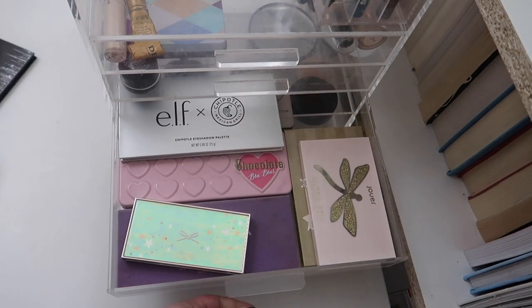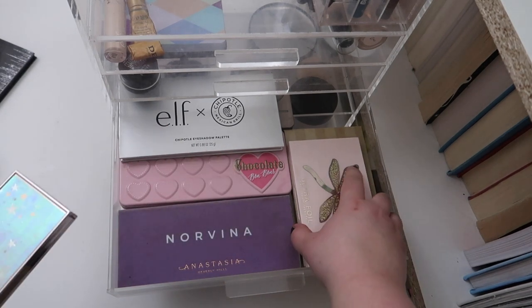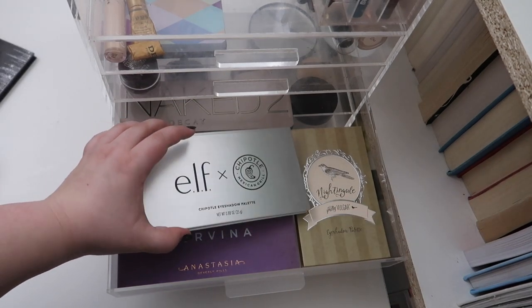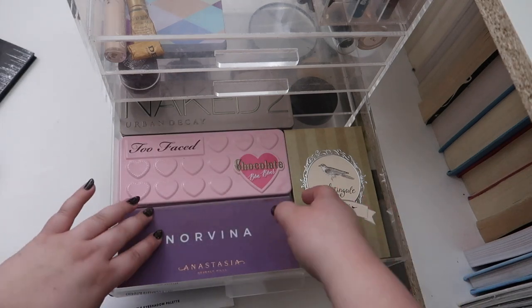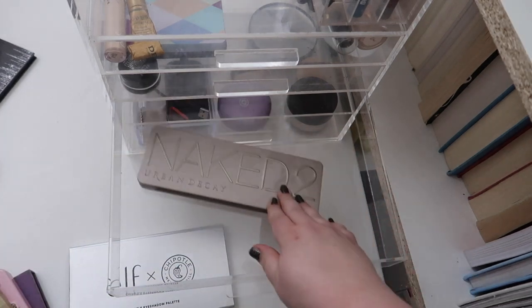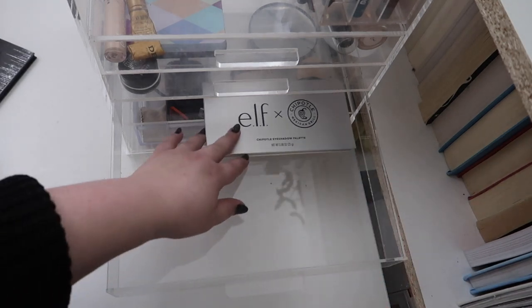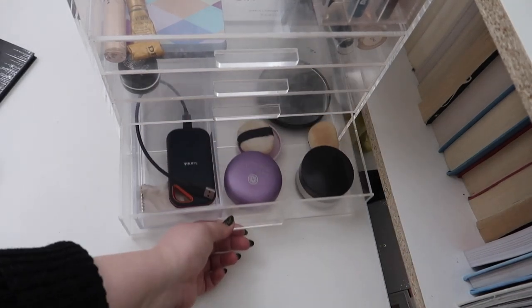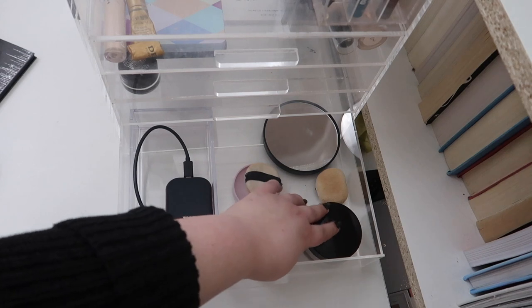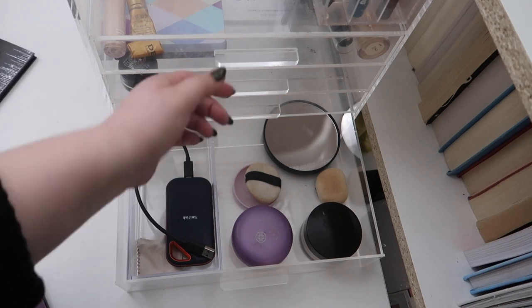This drawer is also a hot mess. Some gifts from my friend Bougie Brie — these two palettes — I'm gonna move those back into my collection. I'd keep the ELF Chipotle palette because that was pretty new. Let's move the rest back — the Norvina, the Too Faced, the Nightingale, and the Naked 2 — so we'll just have the Chipotle in here for now. Down here I've actually been keeping my magnified mirror and my two loose powders — the Tatcha and the Laura Mercier — because they're too big to fit in the first drawer.